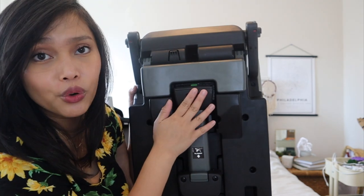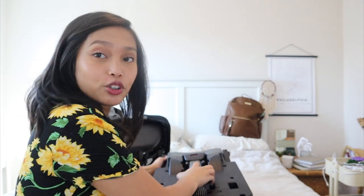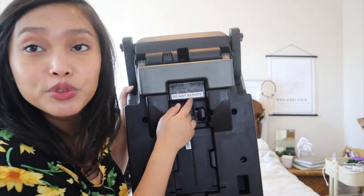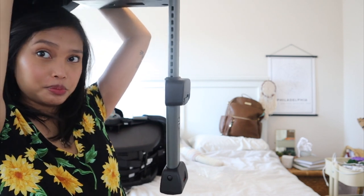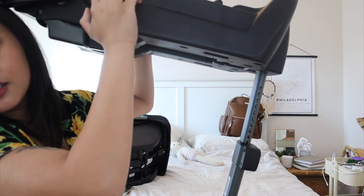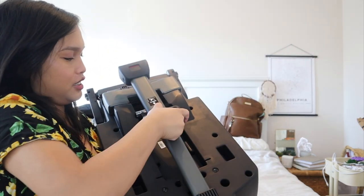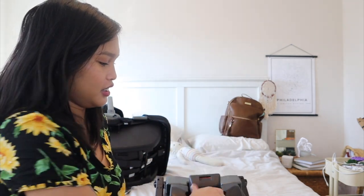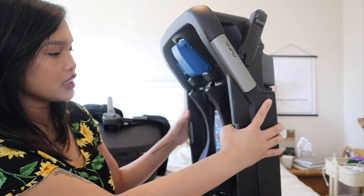This stability leg connects to the floor of the car for additional stability, with a crumple zone that absorbs impact and minimizes force to the baby. I've never seen anything like this — our old car seat definitely didn't have it. That is pretty cool — it attaches right to the floor of the car.